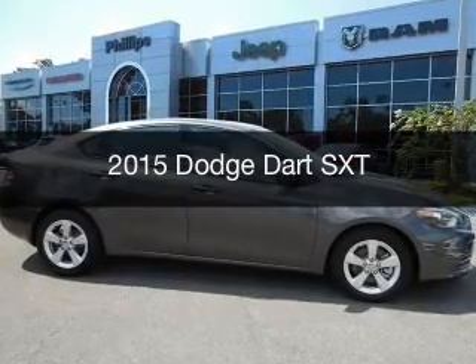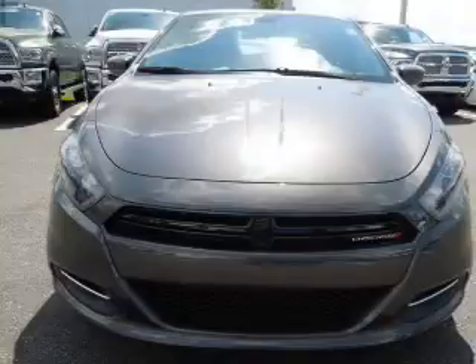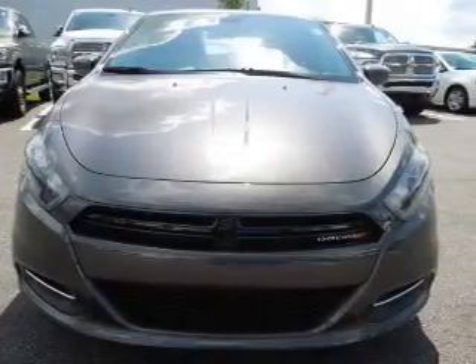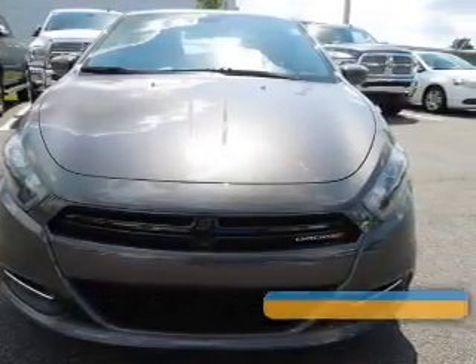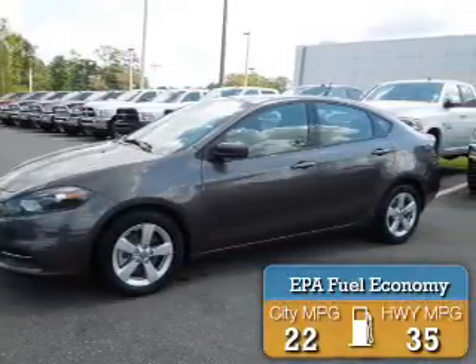This is a new 2015 Dodge Dart. Grab life by the horns. It's powered by front-wheel drive and a 2.4-liter 4-cylinder engine. Great fuel efficiency saves you money by requiring fewer trips to the gas station.